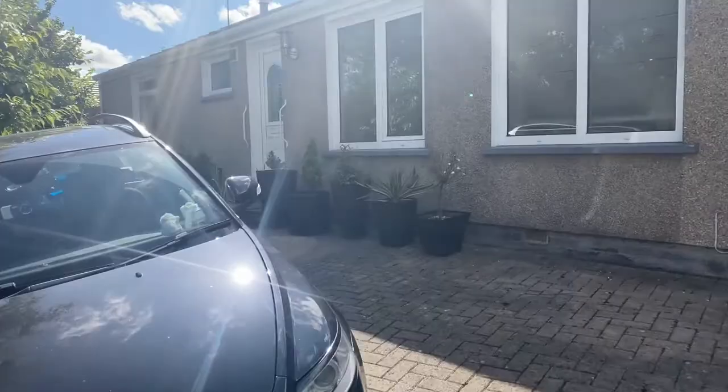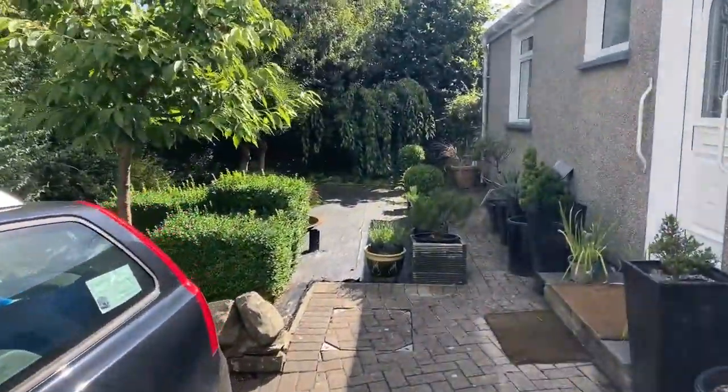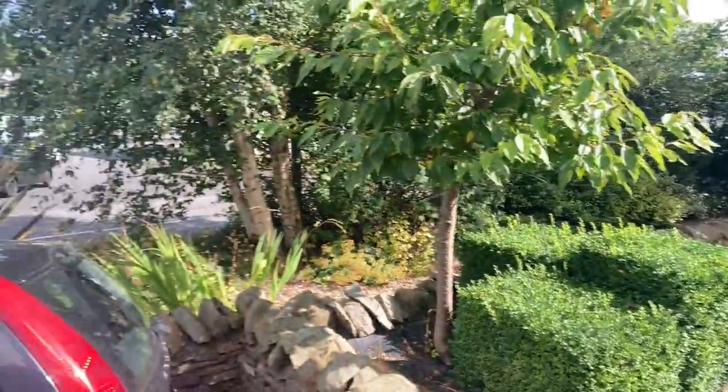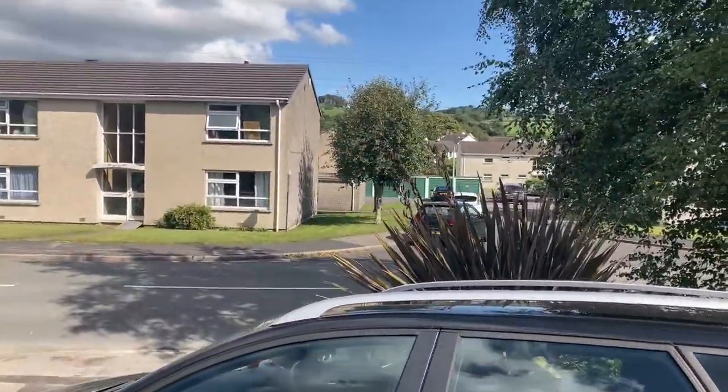So we'll get on into the property. I'll show you back to the front — there's a garden area and lovely front views.